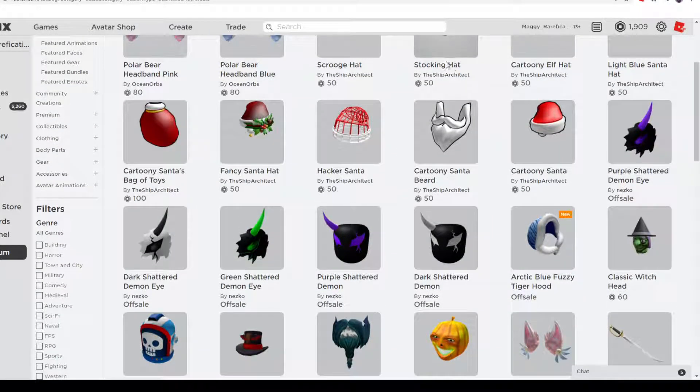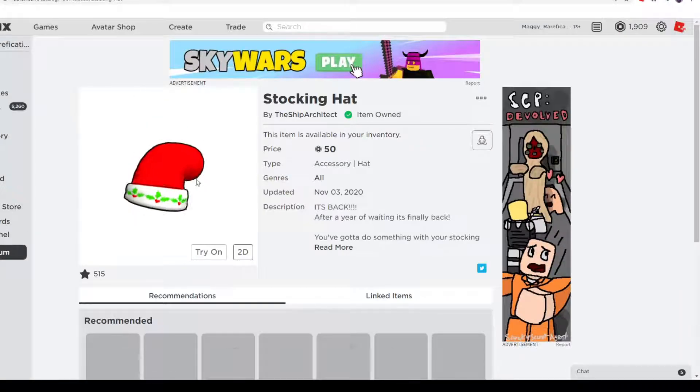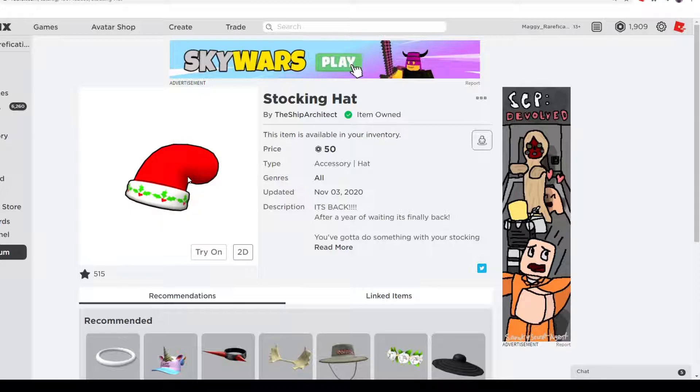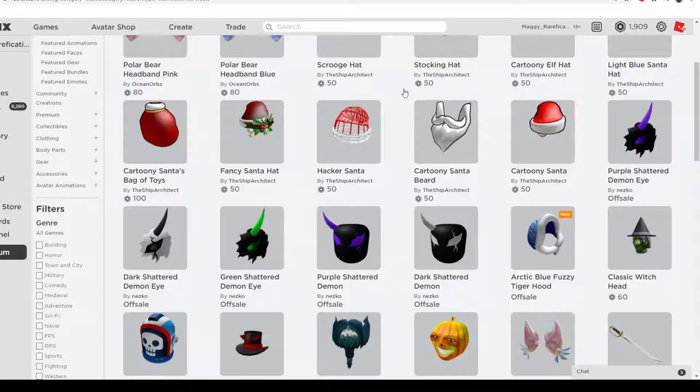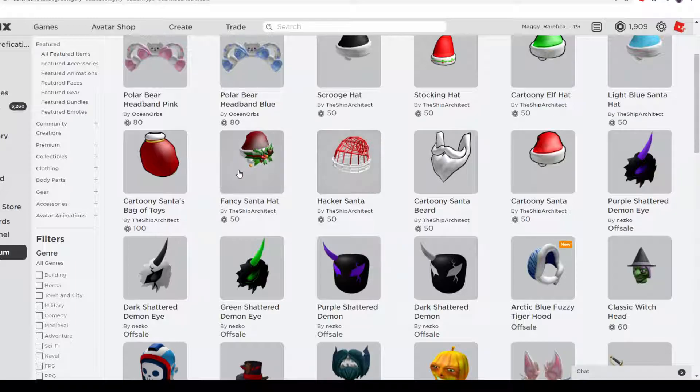Next up we have Stocking Hat, which is pretty cool — it's basically a stocking on your head. This one didn't do as well as the other ones, but it still looks really great. It might do well again this year since it's back. It has a little mistletoe design on the white part. These are all 50 Robux, except the back item, since the lowest price for back accessories is 100 Robux.